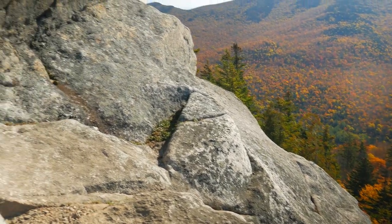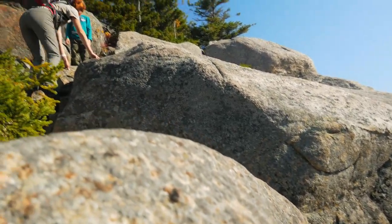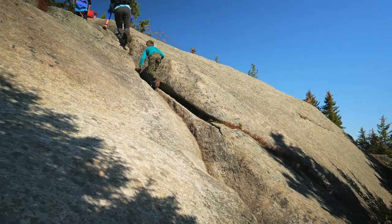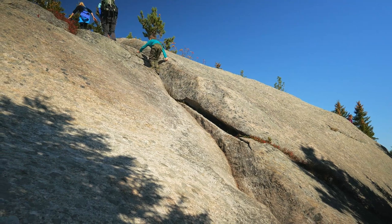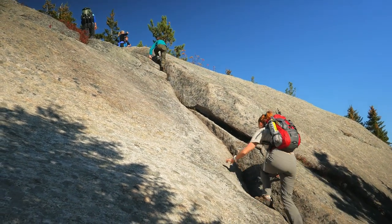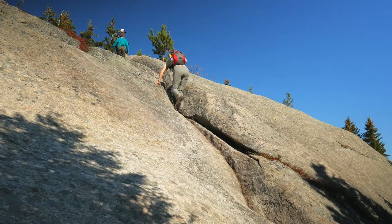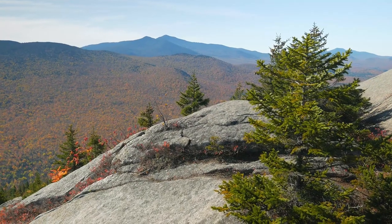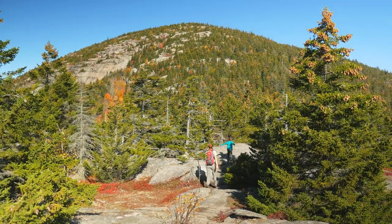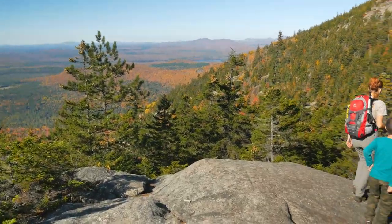After we returned to the trail, it offered us a few more scrambling places where my fear of heights had to be calmed down. From the little summit, we could see our final destination. It was scary and exciting at the same time.